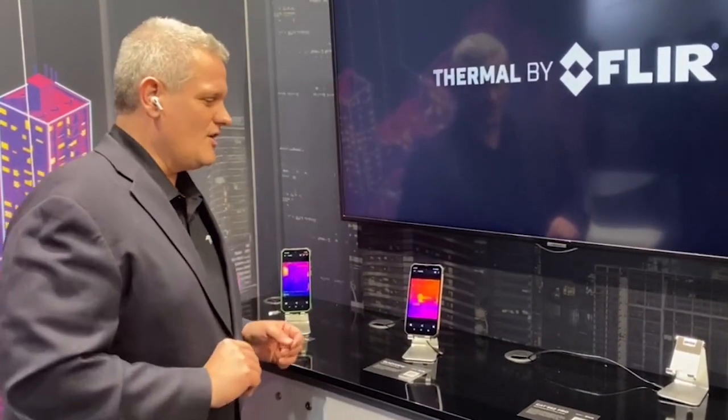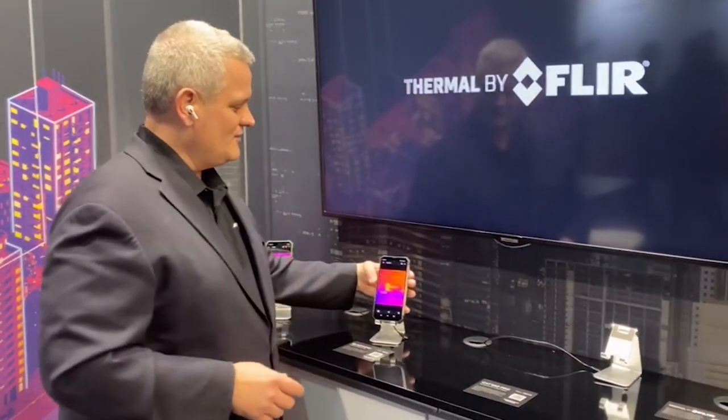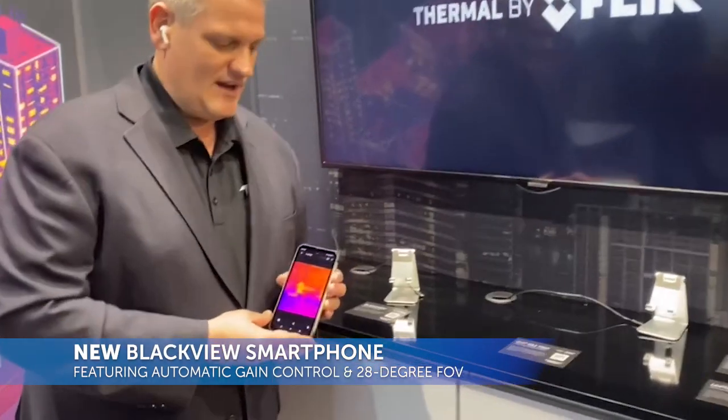We have the existing 8800 PRO, which utilizes the MyFLIR app and a FLIR laptop. New to the show, and we're very pleased that they allowed us to do this pre-release, is their new phone that's going to be coming out soon.